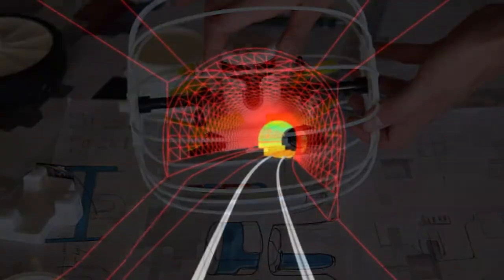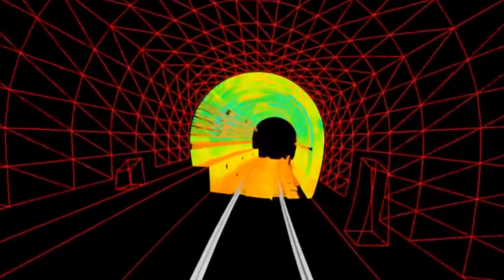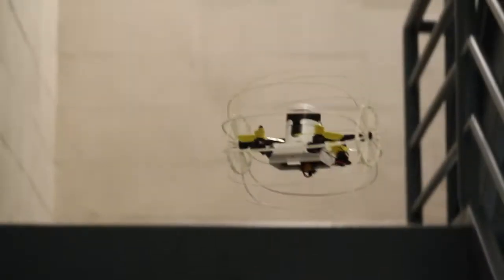The last payload is a LiDAR scanner, which can be used to generate a full 3D model of underground infrastructure. This mapping also improves its ability to navigate the space during subsequent inspections, letting it rely on its own autopilot to reach its destination.